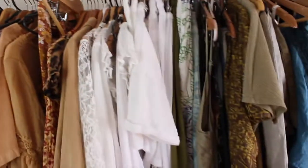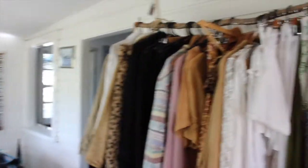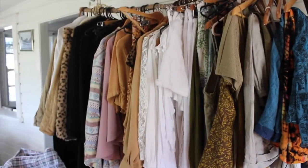Now I'm up to these hanging clothes. I did a bit off camera so I don't think there'll be too much to get rid of. I also want to colour coordinate it all so it's looking aesthetically pleasing.